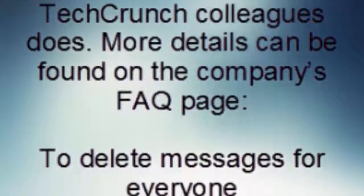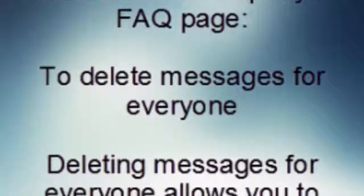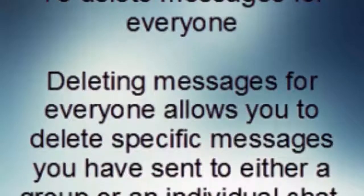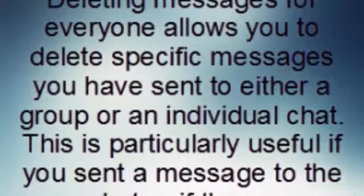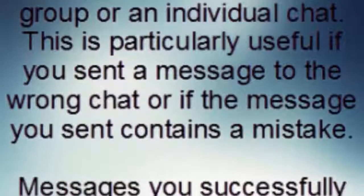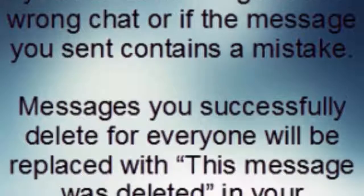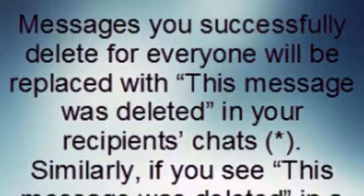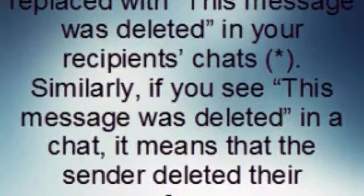More details can be found on the company's FAQ page. Deleting messages for everyone allows you to delete specific messages you have sent to either a group or an individual chat. This is particularly useful if you sent a message to the wrong chat or if the message you sent contains a mistake. Messages you successfully delete for everyone will be replaced with 'This message was deleted' in your recipients' chats.